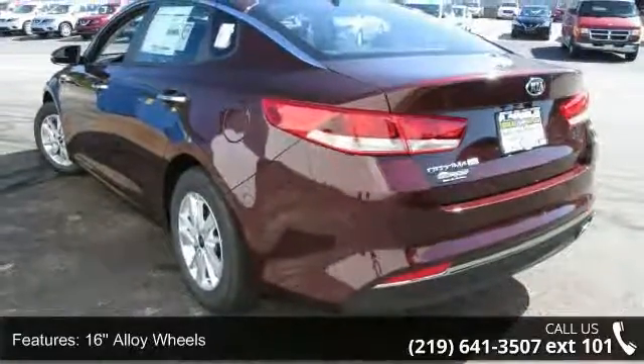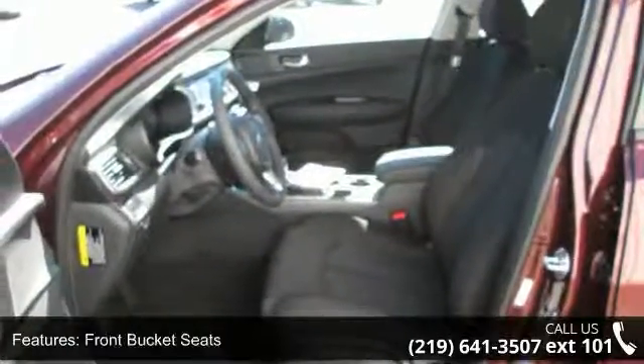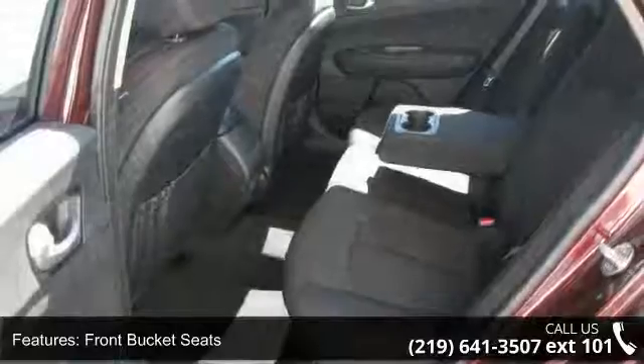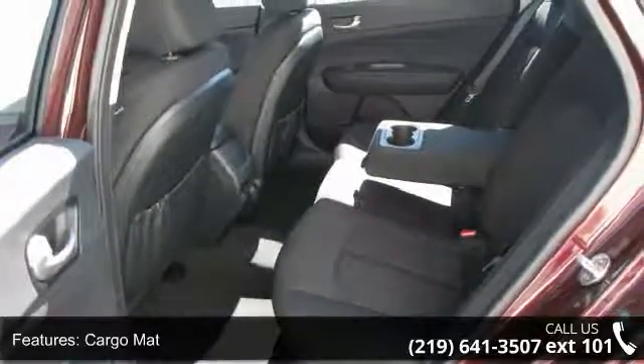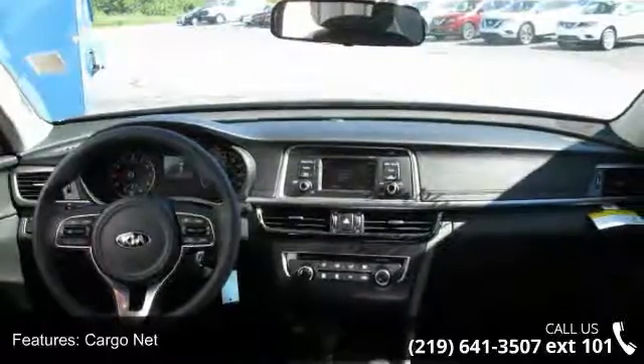Enjoy these notable features: 16 alloy wheels, front bucket seats, cargo net, wheel locks, 4 wheel disc brakes, 6 speakers, air conditioning, electronic stability control, and front center armrest.